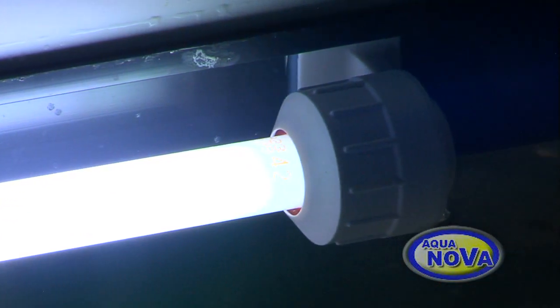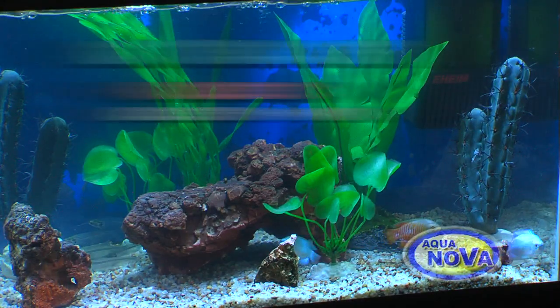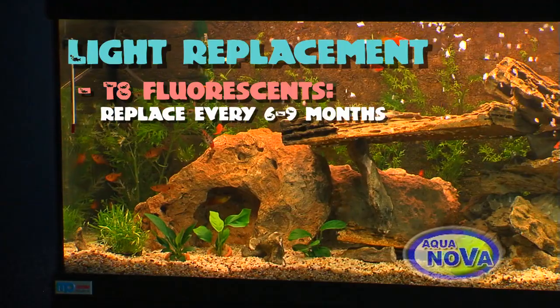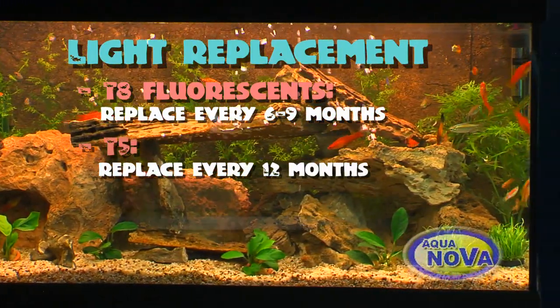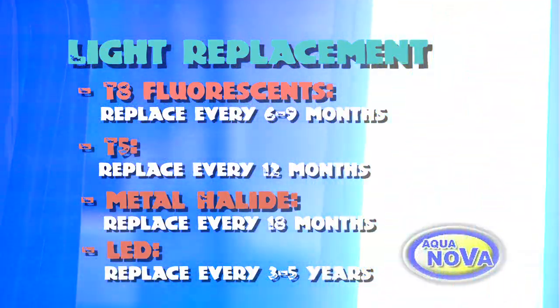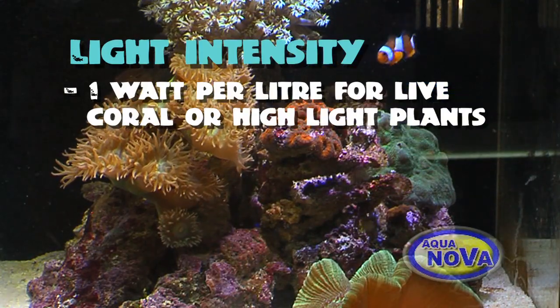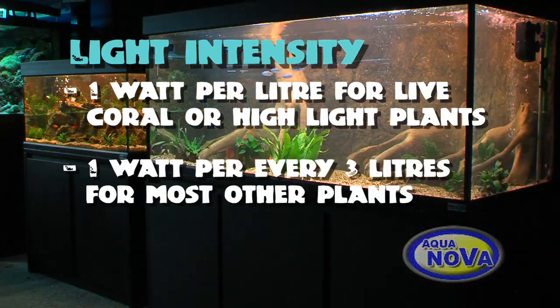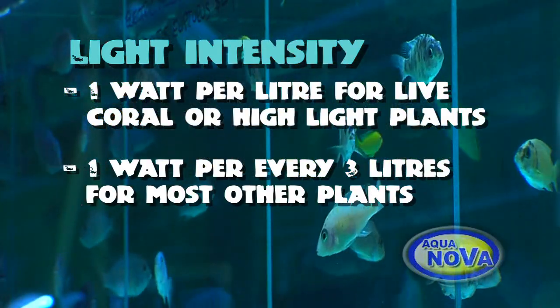Most globes contain gases which burn over time, so the globe should be replaced regularly in order to maintain the correct intensity and spectrum. T8 Fluoros should be replaced every 6 to 9 months, T5 every 12 months, metal halides every 12 to 18 months, and LED every 3 to 5 years as a guide. It is recommended to have at least 1 watt per litre if you wish to grow live corals or highlight plants, whereas 1 watt every 3 litres is acceptable for most other plants, and not so important for fish-only tanks.